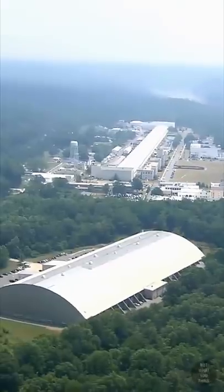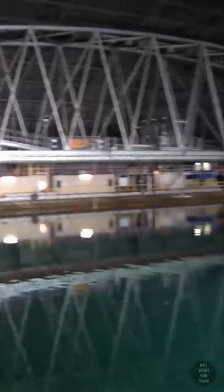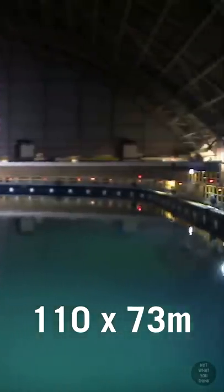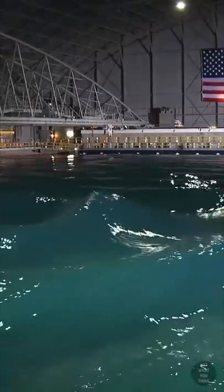These tests need to be done in a controlled environment where ocean conditions can be accurately recreated. The maneuvering and sea-keeping basin, also known as MASC, was built in Maryland in 1962. The 360 by 240 foot facility holds approximately 12 million gallons of water — that's equivalent to 600 backyard pools.